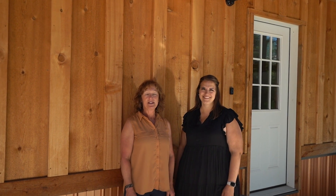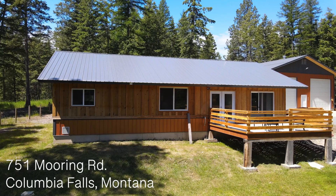Hi, I'm Lori Turner and I'm Stephanie Thompson, and we're with REMAX Glacier Country in Kalispell. We're here at our newest listing, 751 Mooring Road. Come with us while we check it out.